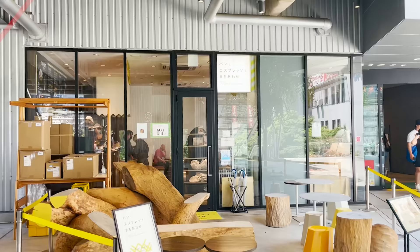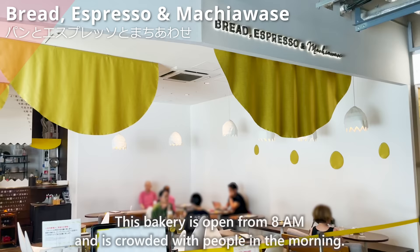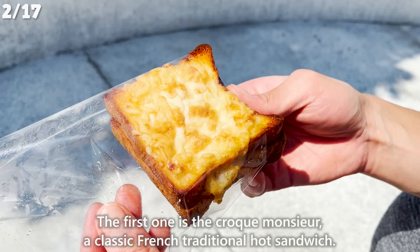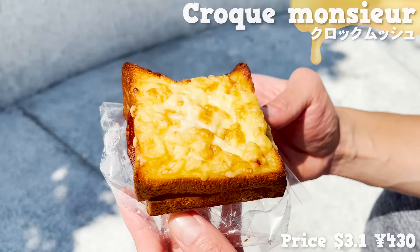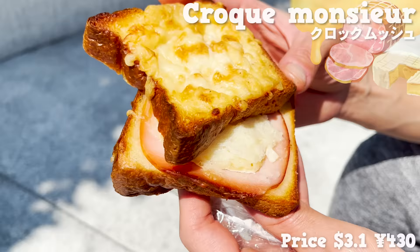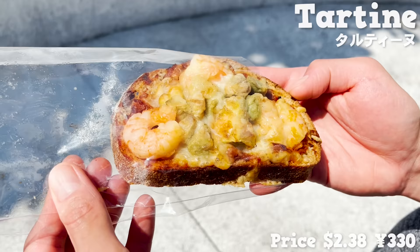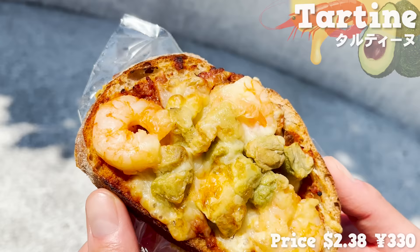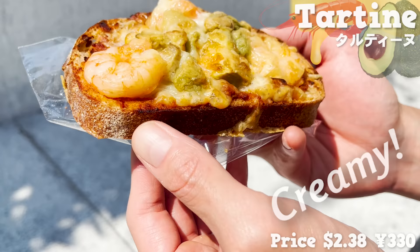Next, we'll introduce this bakery: Bread, Espresso, and Machiawase. This bakery is open from 8 a.m. and is crowded with people in the morning. We'll introduce two of the most popular breads here. The first one is the Croque Mâchure, a classic French traditional hot sandwich. It smells great with plenty of cheese on it. The bread is soft and fluffy with the sweetness of butter and milk, filled with roast ham and camembert cheese. The black pepper has a slight pungency and a nice flavor — this bread tastes like gratin. The next dish is tartine, a French bread baked with shrimp, avocado, and cheese on top. The shrimp has a nice sweet and plump texture. The avocado and cheese are creamy, and the tomato sauce with ground beef has a rich taste.